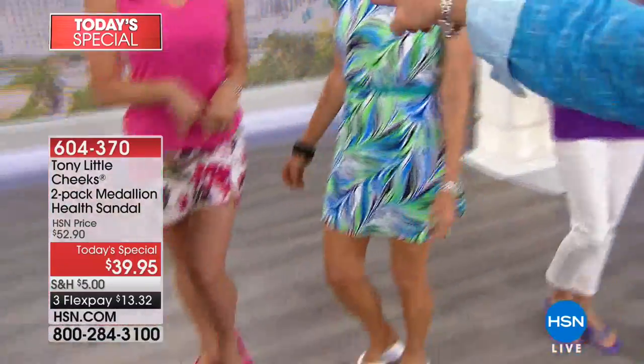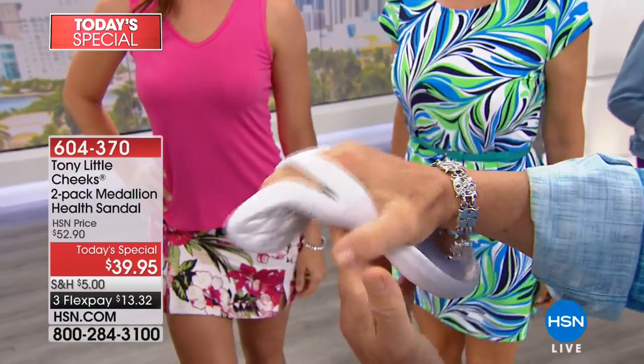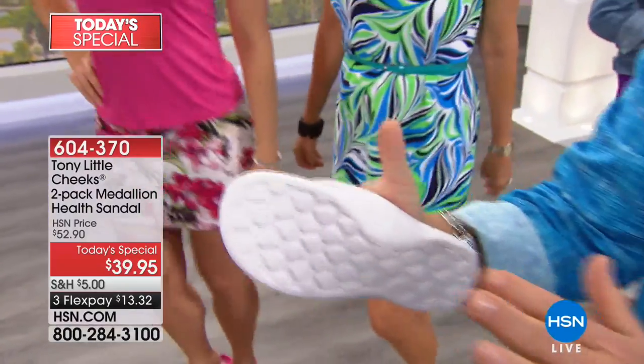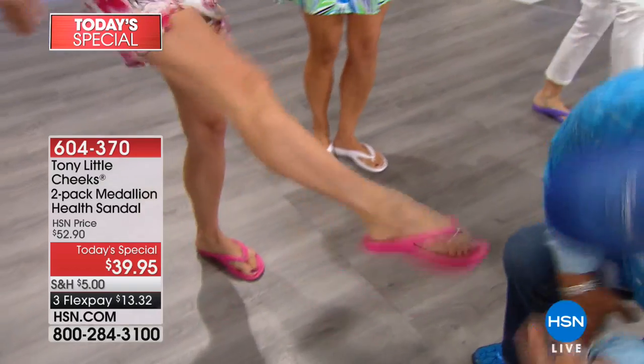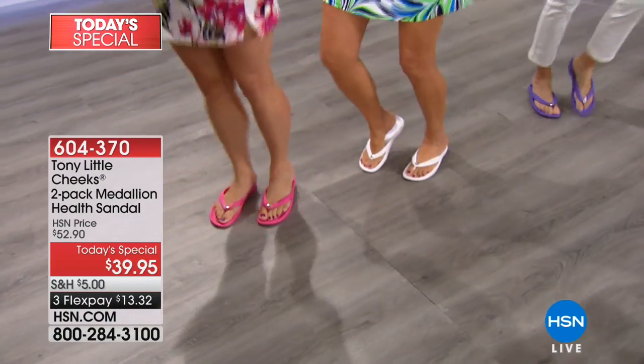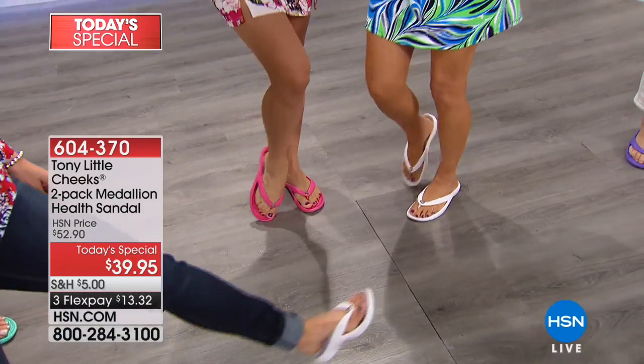Show us that toe grip. When you put your foot in, you're already inside a cradle, and then you have a toe bar which allows you to grip your sandal. These are health sandals — Cheeks Health Sandals. When you're flexing your feet, you're getting healthier feet. When your feet don't flex and get flat, you're losing the health of your feet. Your feet are the foundation for your knees, your hips, your back, and everything else. Kick at me — come on. They don't come off. They don't come off! So if you had to chase your husband or someone, you can get away.